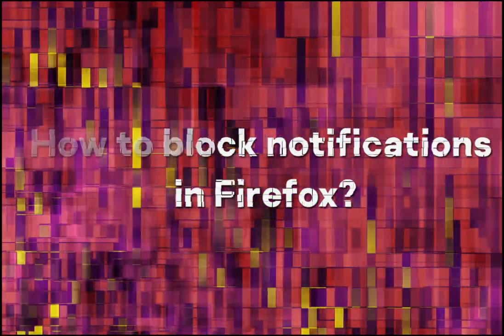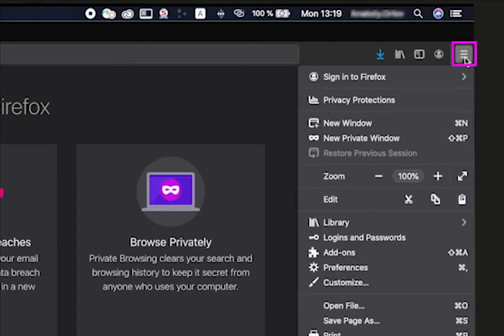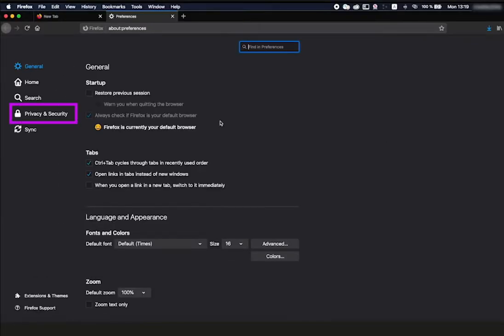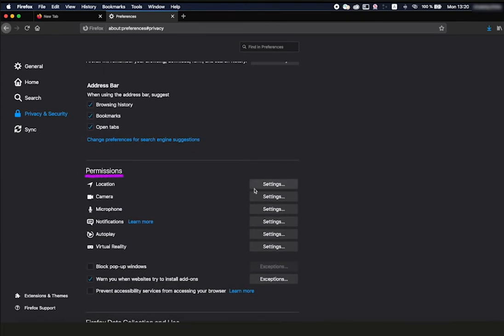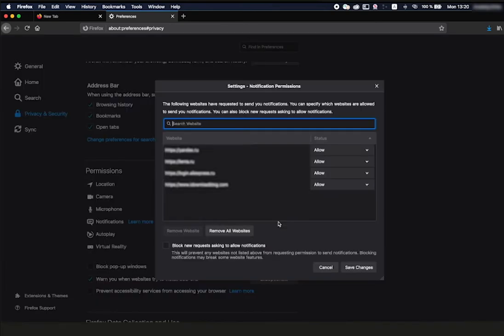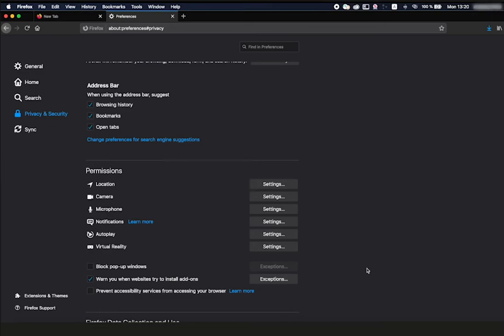How to block notifications in Firefox? Click the menu icon — the three horizontal bars in the upper right corner of the browser window — and select Preferences. In the menu on the left, click Privacy and Security. Scroll down to Permissions. Next to Notifications, click the Settings button. Click the Remove All Websites button below the list to turn off all notifications, or to stop receiving notifications from a specific site, click Allow next to its address and select Block from the drop-down list. Switch off all new pop-up offers to subscribe by setting the 'Block New Requests asking to Allow Notifications' flag at the bottom, then click Save Changes.